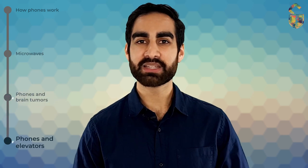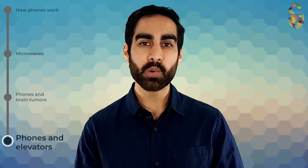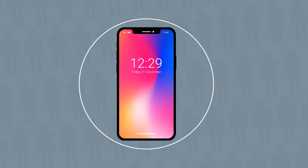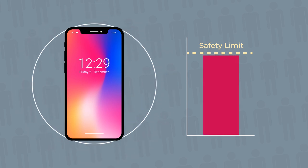A key safety mechanism that helps protect us is that there are strict international limits, so that mobile phones only emit very low amounts of microwave radiation. In normal use, mobile phones never really reach the safety limit — they normally only emit about 35% of it. But there are some circumstances when the radiation level from mobile phones could get to the full limit, and that's where the elevator situation comes into play.